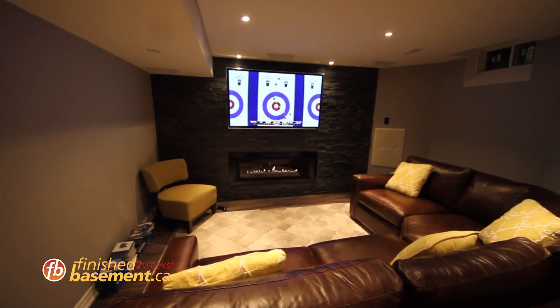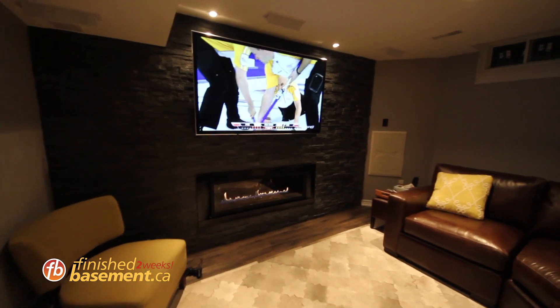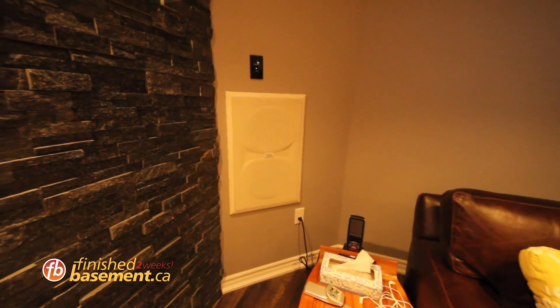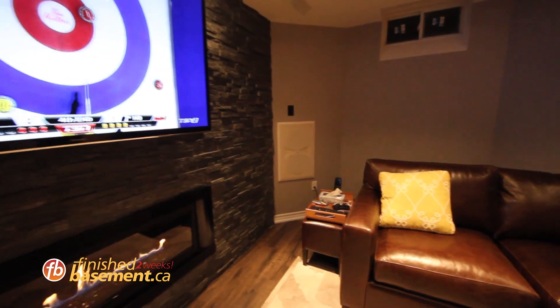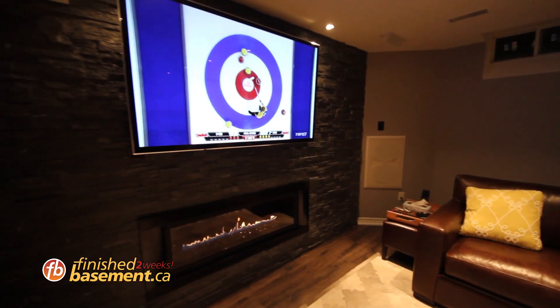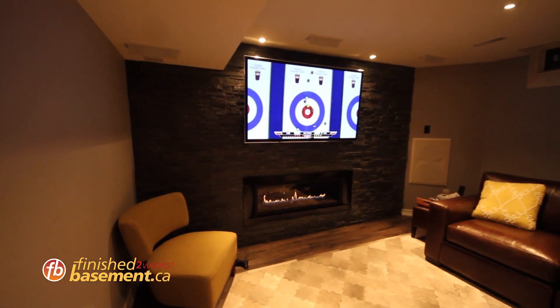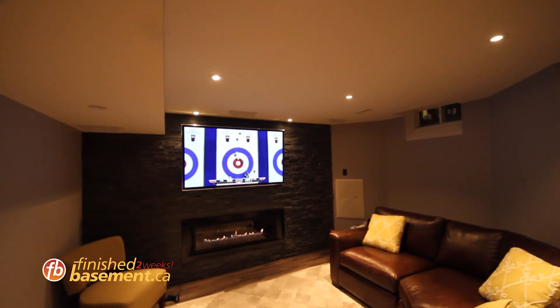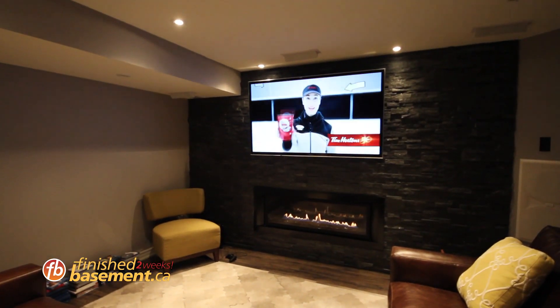Here is our family room. We wanted to integrate a home theater system as well as the fireplace. As you can see on the right-hand side, we have the in-wall subwoofer. We want to hide everything and not have anything outside, so that's the best place to put it. We have the accent wall in a texture tile.